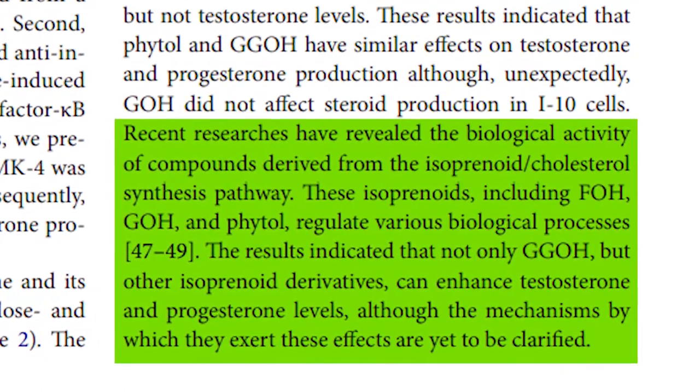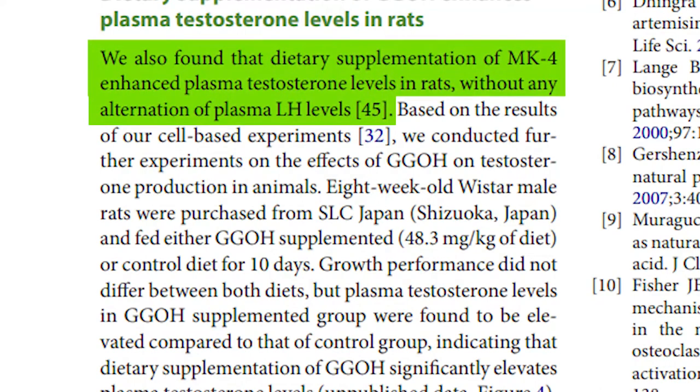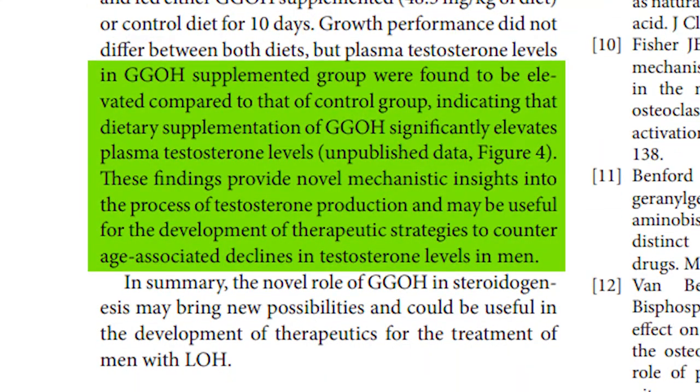The results indicated that not only GGOH but other isoprenoid derivatives can enhance testosterone and progesterone levels, although the mechanisms by which they exert these effects are yet to be clarified. They also found that dietary supplementation of MK4 — which is vitamin K2, which many viewers will know as a natural testosterone booster — enhanced plasma testosterone levels in rats without any alteration in plasma luteinizing hormone levels. Further experiments on the effects of GGOH on testosterone production were conducted in animals: eight-week-old Wistar male rats were fed either a GGOH-supplemented or control diet for 10 days, and the GGOH-supplemented group was found to have significantly elevated plasma testosterone levels compared to the control group.